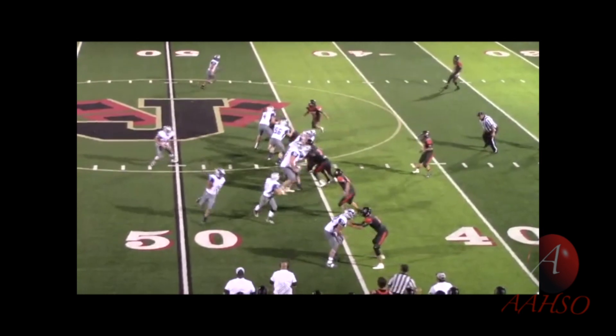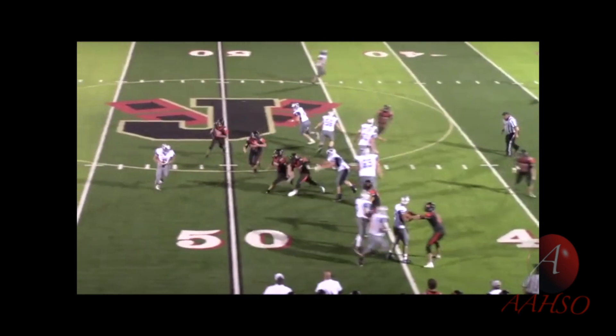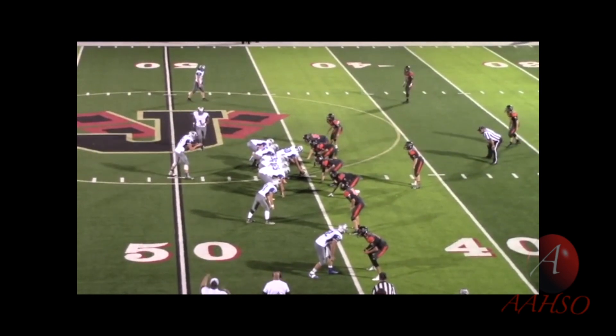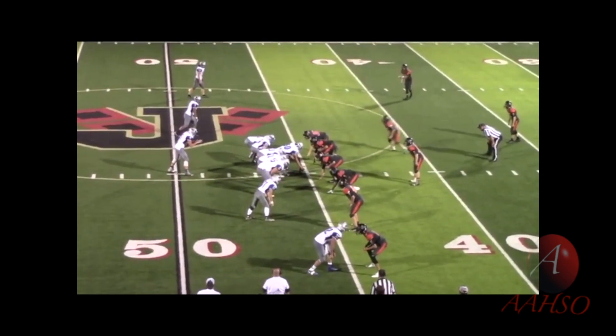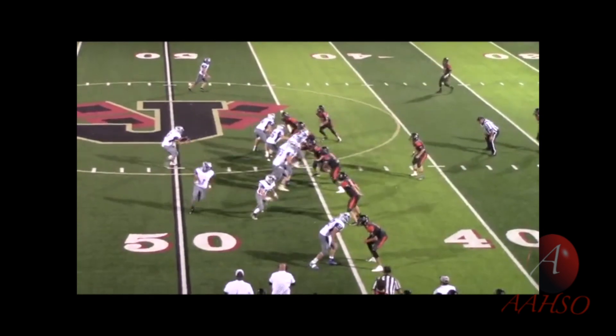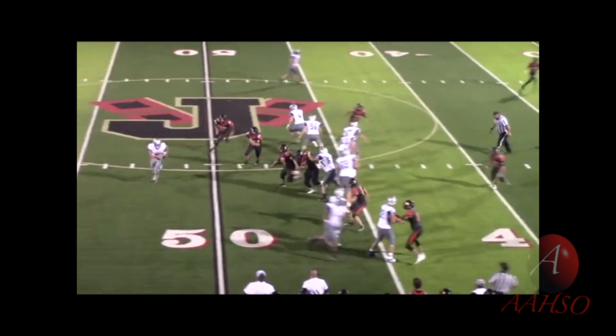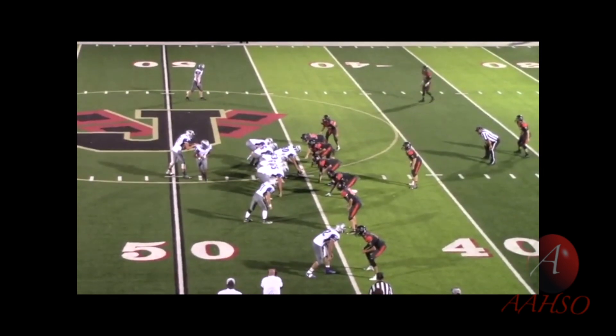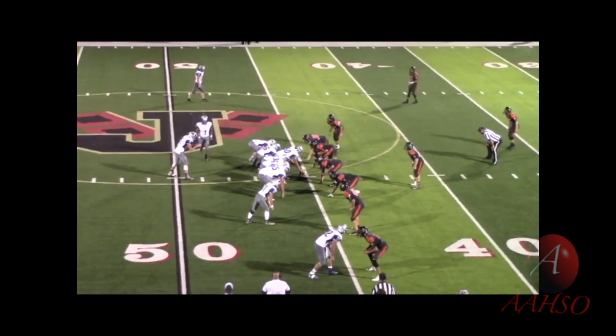Referee, this happened right in front of you. The actual player in motion and your keys — shifting actually occurred right in your field of vision, so I would expect you to pick this up. Give the line of scrimmage officials a chance to throw, but if they didn't have this foul, I would expect you to have it. Umpire, same thing with you — you're looking right at your keys, right at the ball. You see all of this action happen. You should also pick up on this.